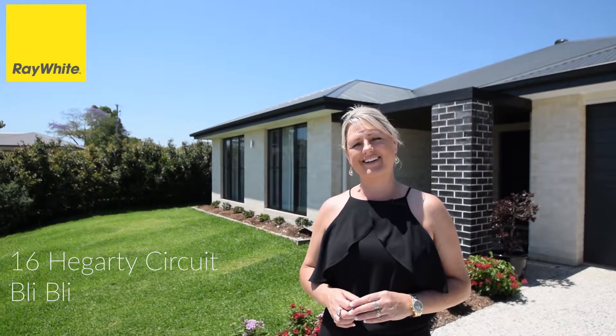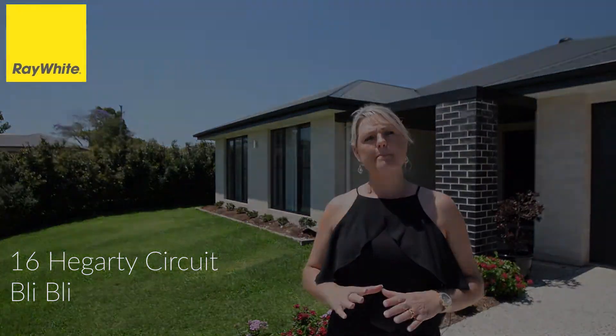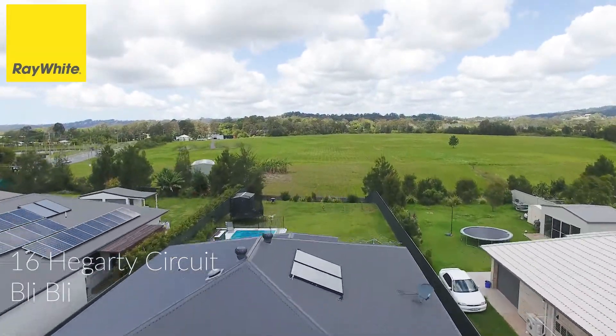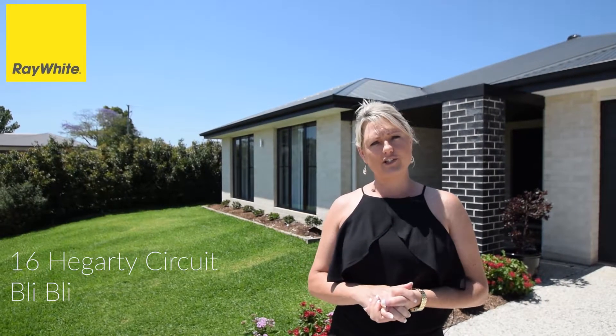And last but not least, I'm here at number 16 Hegarty Circuit in Bli Bli. This beautiful family home offers 4 bedrooms plus office, 2 bathrooms, double lock-up garage and a beautiful in-ground pool on a large 1,200 square metre block. We hope to see you at the open home.